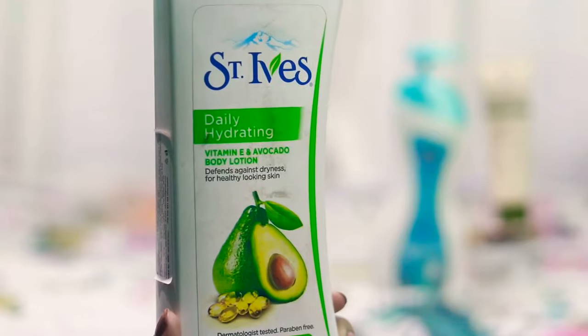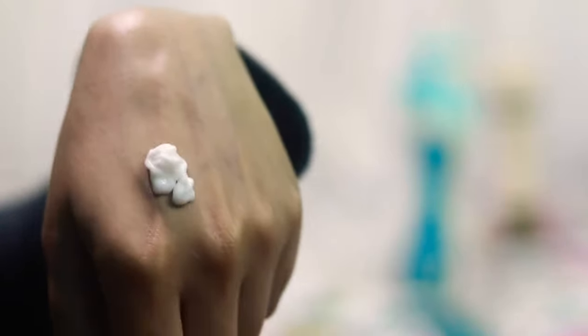First we have St. Ives daily hydrating vitamin E and avocado body lotion. Notice what is written there — it has vitamin E and avocado. So you'd expect a decent amount of avocado and vitamin E, but no — avocado is the last ingredient of this lotion, and vitamin E is the third-to-last ingredient.